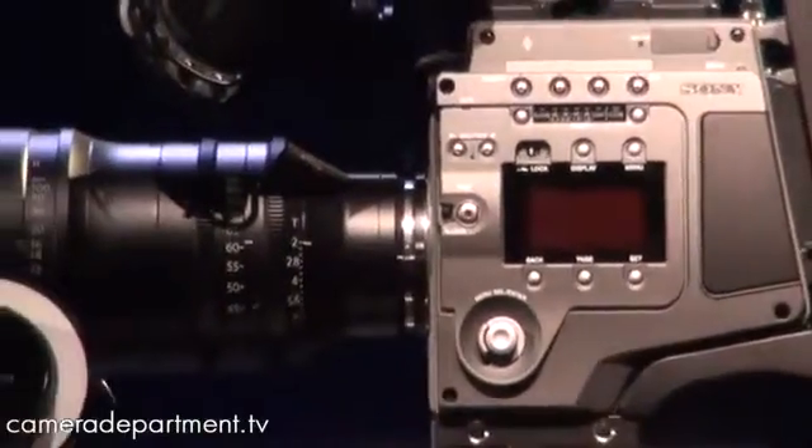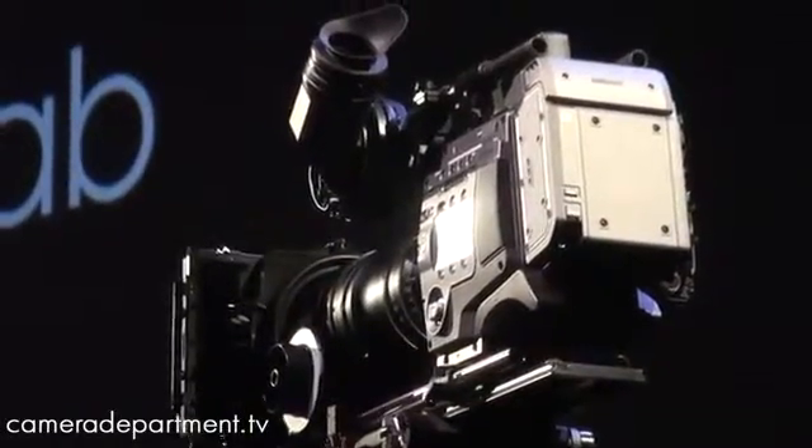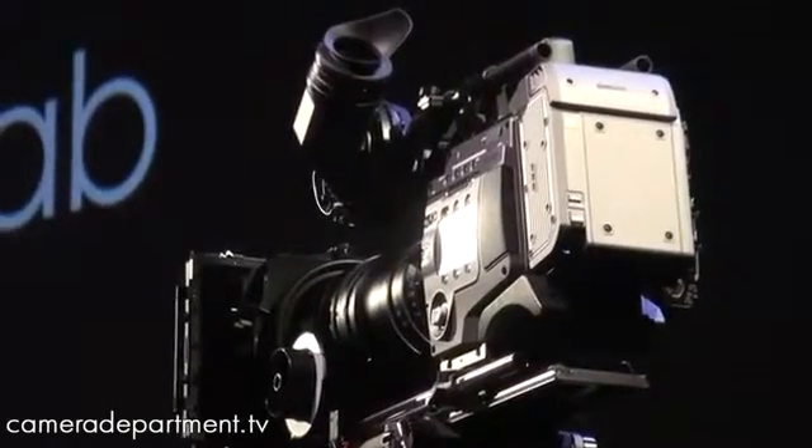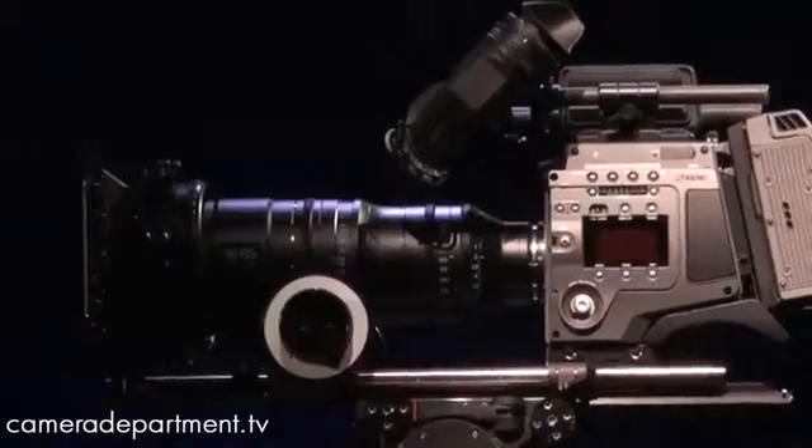This is the F65 CineAlta Camera, Sony's next generation of camera technology. It looks great and from what we've seen already, it takes great pictures — better than anyone has ever seen before.